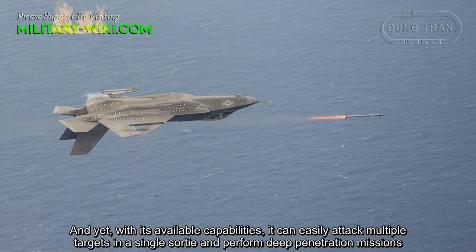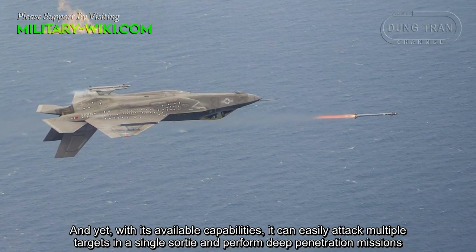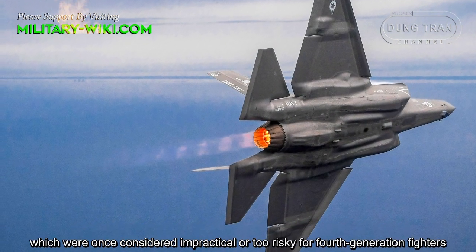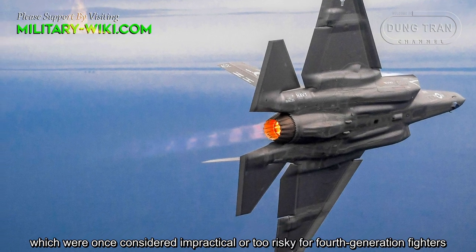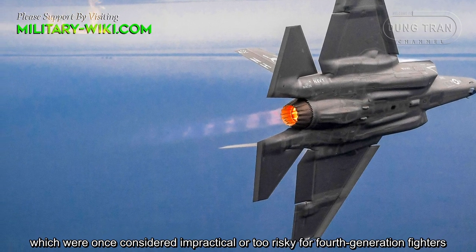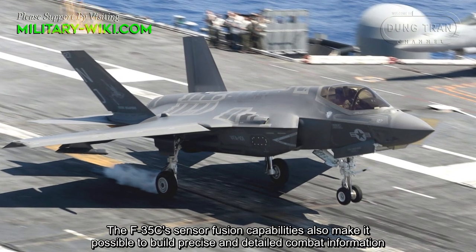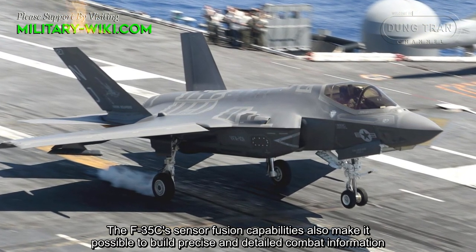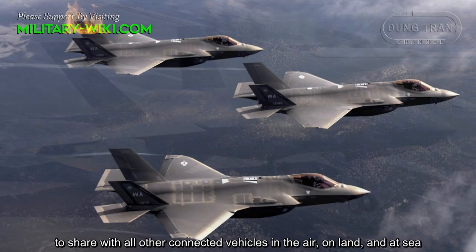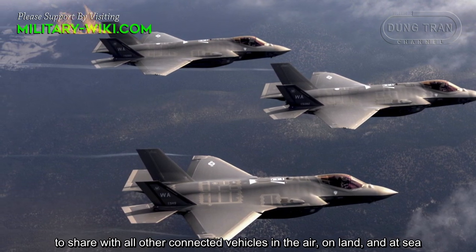With its available capabilities, the F-35C can easily attack multiple targets in a single sortie and perform deep penetration missions, which were once considered impractical or too risky for fourth-generation fighters. The F-35C's sensor fusion capabilities also make it possible to build precise and detailed combat information to share with all other connected vehicles in the air, on land, and at sea.